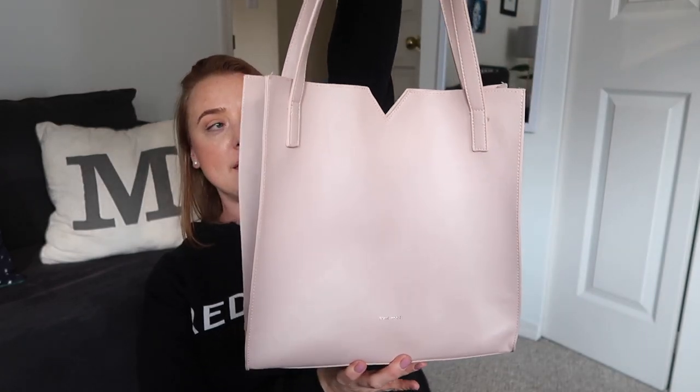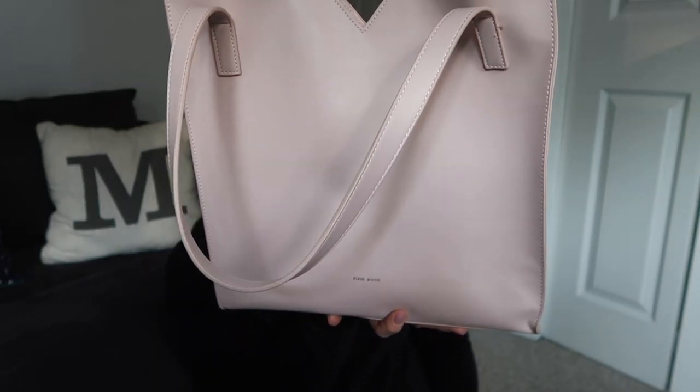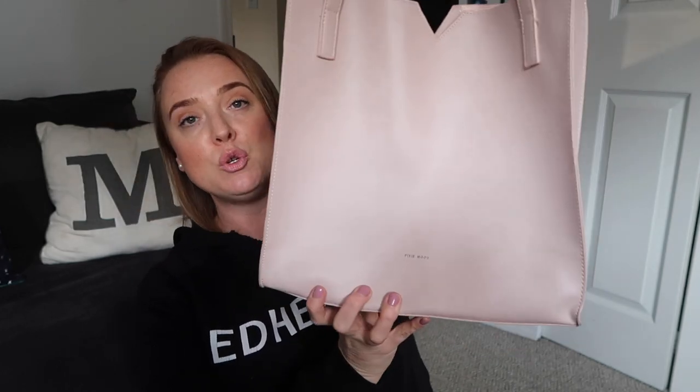I'll show you a little Pixie Mood number. The thing about Pixie Mood in my experience - in the three bags that I have from them - is you always get two bags for the price of one, which is really fun. So I have this light, pale pink number. This is just a nice square bag. Something about me that I really like in a purse is one that will just sit on its own. None of them are super slouchy - I like some structure to a bag. This feels so smooth but again it's all vegan. So this is the Pixie Mood brand and the interior is really soft too. And it came with a crossbody for crying out loud.